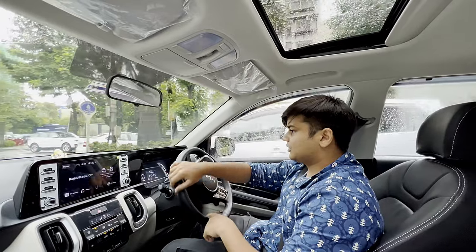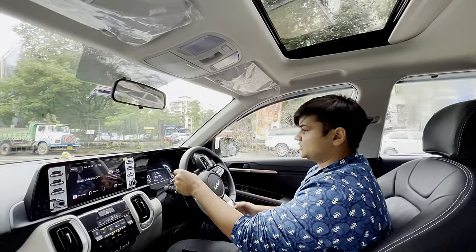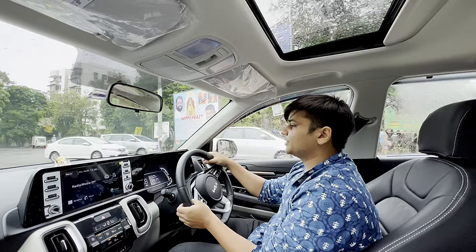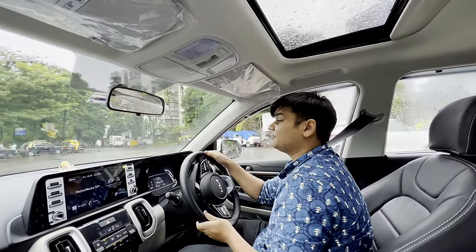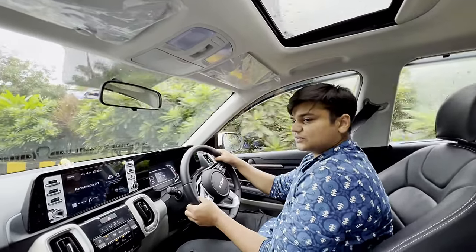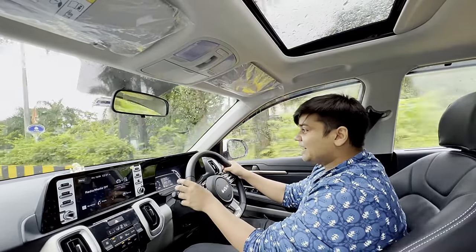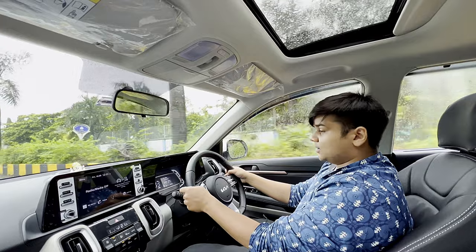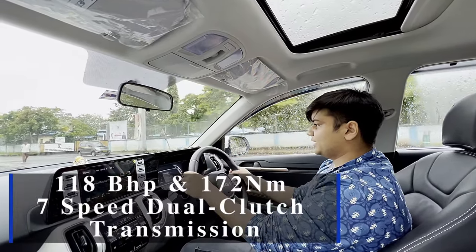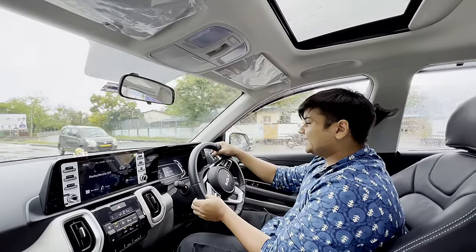First impression — the steering feels nice. It's an octagonal steering wheel with 'Sonet' written on it, a good unit with steering-wheel-mounted controls. The Sonet also has paddle shifters, which is a great feature because the Sonet really needs them — we'll get into the details as to why shortly.